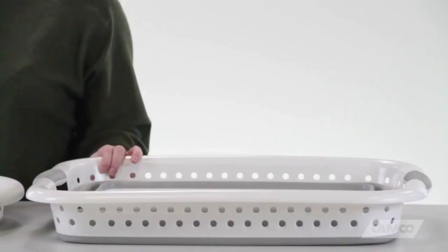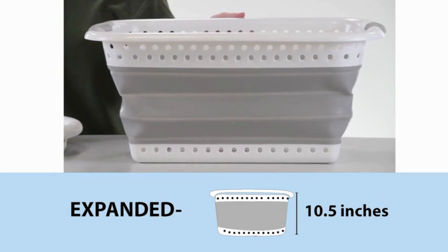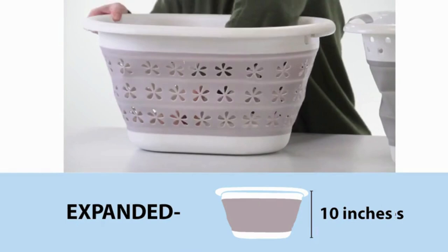They come in two different sizes. The larger basket is 3.2 inches tall when it's collapsed and 10.5 inches tall when it's expanded. The smaller basket is 2.5 inches tall when it's collapsed and 10 inches tall when it's expanded.